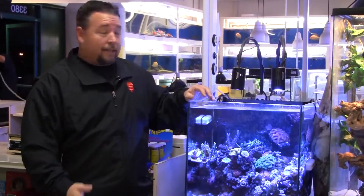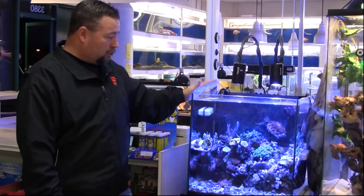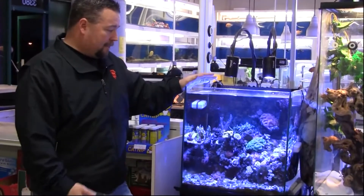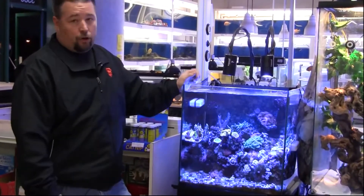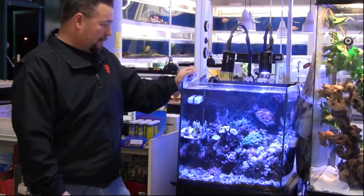They're only 64 watts combined between the two units. Unlike other LED lights, I get a really cool shimmer effect with these, like a halide would produce. So that's an added benefit to these lights. Other LED lights don't give you any type of shimmer effect, and a lot of people like that — I think it looks a lot nicer when you have that shimmer effect.